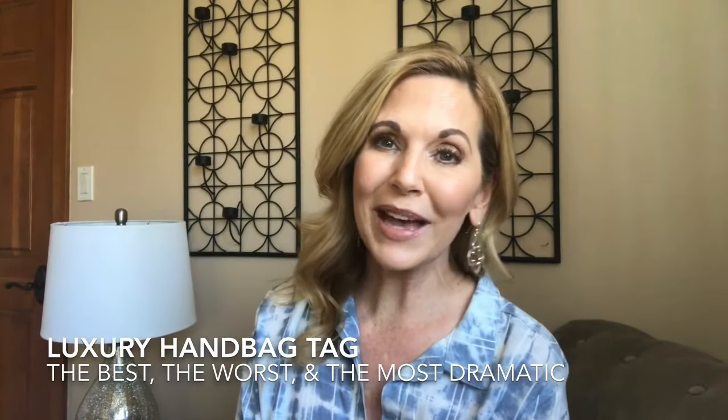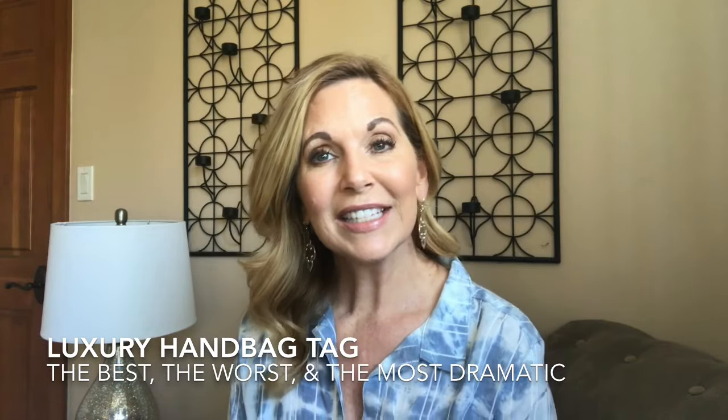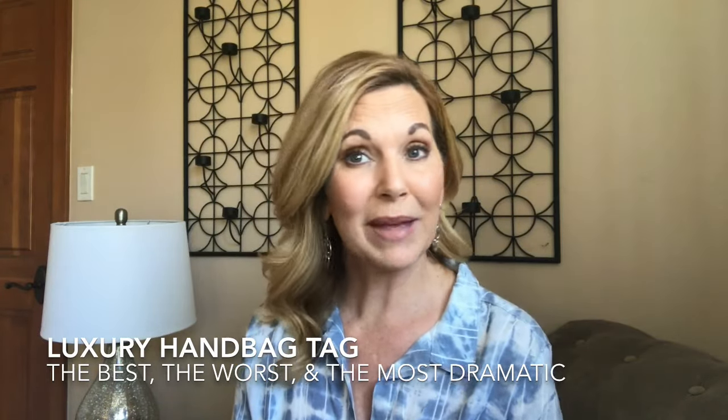Hello everyone, it's Christie, welcome back to my channel. I hope you guys are having a fabulous week so far. Today's video is going to be the luxury handbag tag that's floating around YouTube right now. I was not tagged personally, but I've had several requests to do this video, so I thought I'd jump on the bandwagon and give you my answers along with everyone else's.